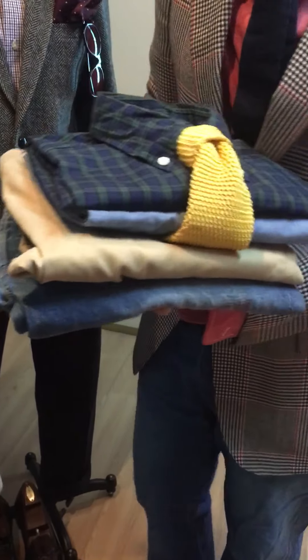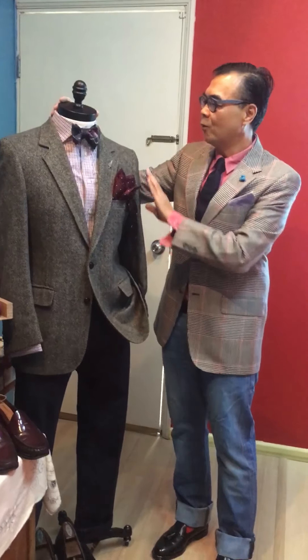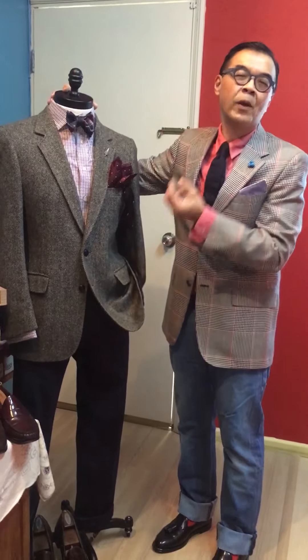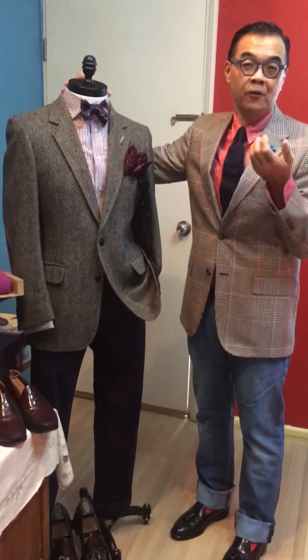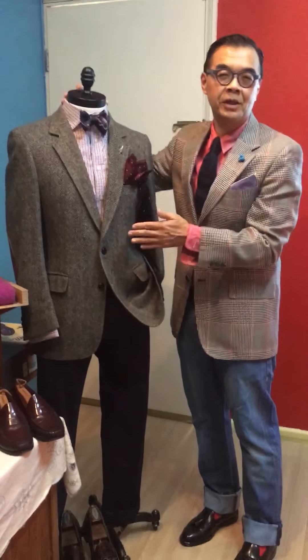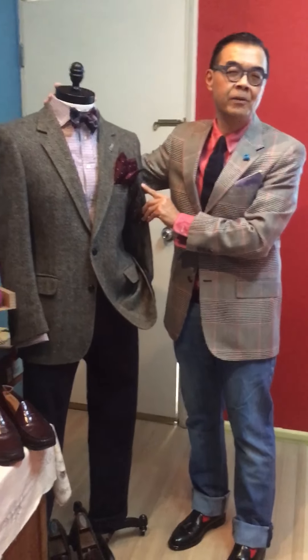For today's mix and match, one of my favorite colors is always purple — purple goes very well with grays. Should you not be as bold-hearted to go with a fuchsia or pink shirt, the next option would be a lavender or purple shirt, which will go extremely well with the gray herringbone jacket.